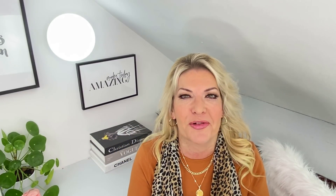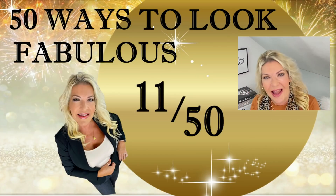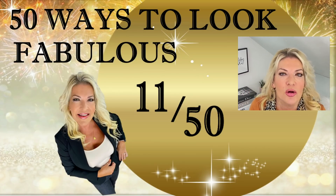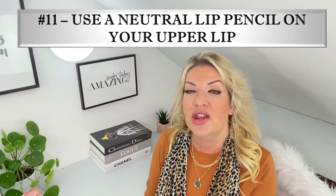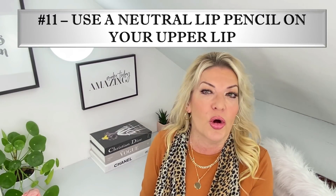To really jumpstart your quest to look and feel fabulous, you'll want to subscribe to my channel where you get inspiration and fresh ideas on how to look amazing — and it's free. So let's get straight into it. Secret number 11 of my 50 tips to look and feel fabulous.